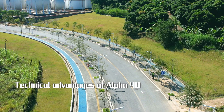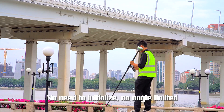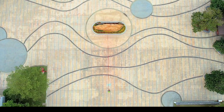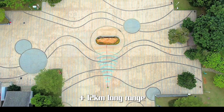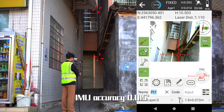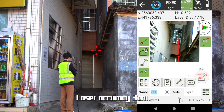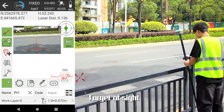Technical advantages of Alpha 40: Infinite IMU — no need to initialize, no angle limited. Dual mode radio, compatible with mainstream protocols and 12 km long range. Reliable accuracy: IMU accuracy 0.015 degrees, laser accuracy 3 cm. Optical targeting — under daylight, targeted at sight.